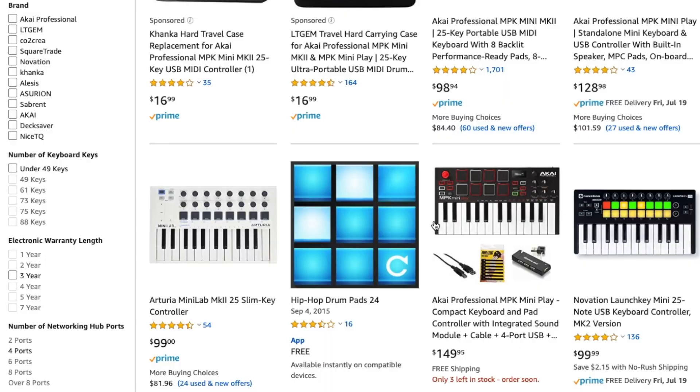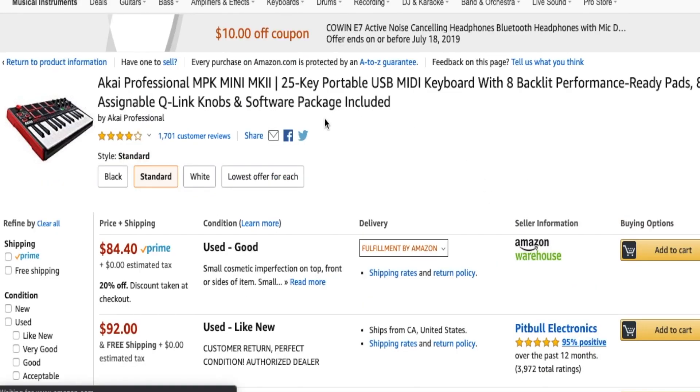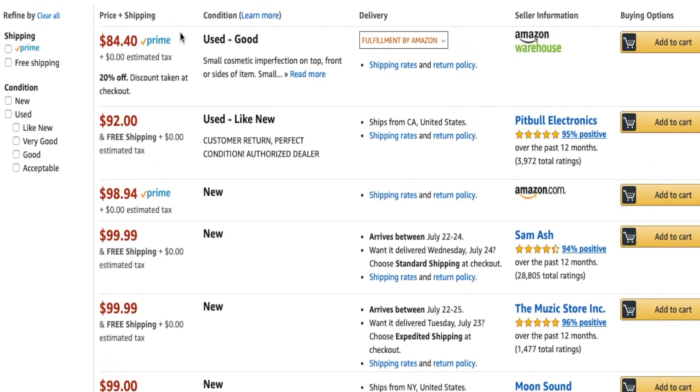The first place is probably the most obvious — Amazon. But you don't want to go straight to buying something brand new. You want to go to the used section. There are a lot of sellers out there probably selling the product you want, maybe not completely new, but like-new or used but still in very good condition. I bought the TC Helicon Voice Live Touch 2 used on Amazon and honestly saved so much money because of that.